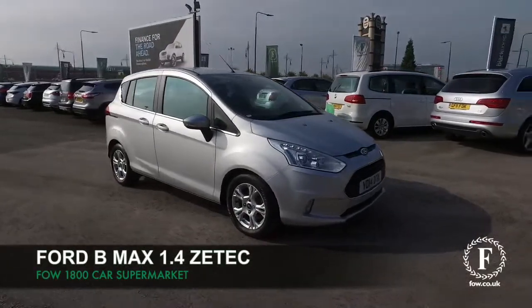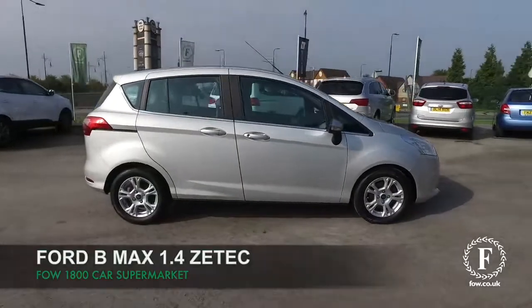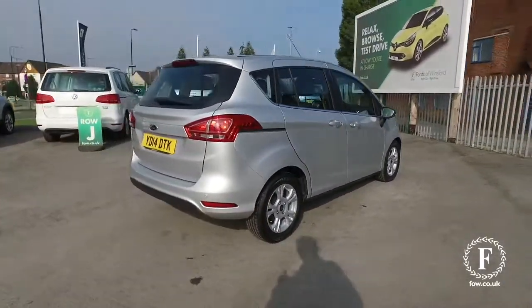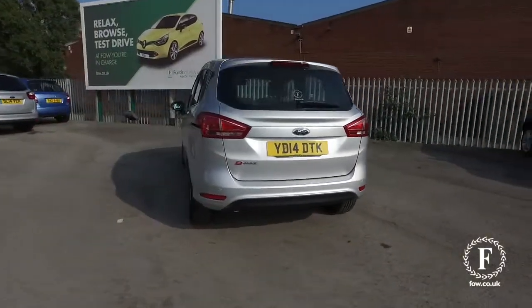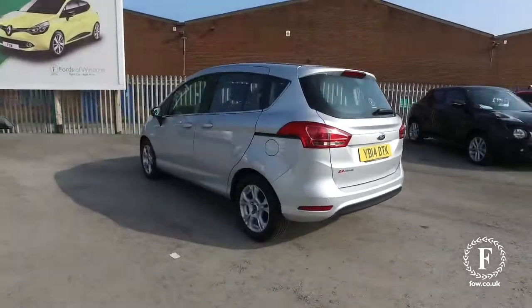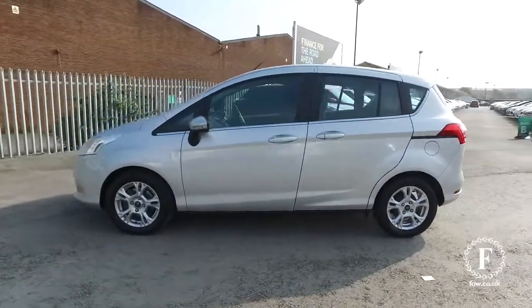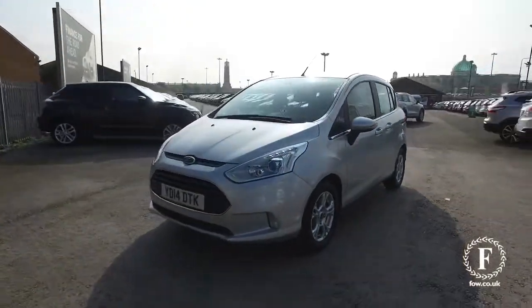Here we have a family-friendly car that really does look the business in its silver coachwork. A B-Max Z-Tec edition with a 1.4 engine and a lot to keep you happy, including the city pack, parking sensors, and Bluetooth. This is all good news. This hardly has any miles on the clock for its year, so very nice order inside and out.